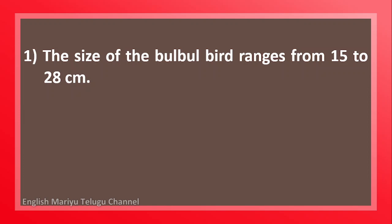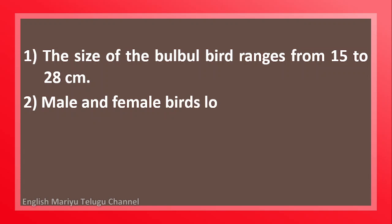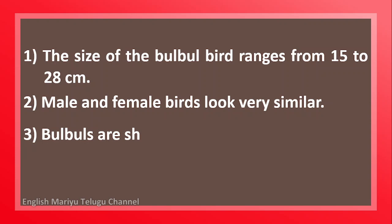The size of the bulbul bird ranges from 15 to 28 cm. Male and female birds look very similar. Bulbuls are short-necked birds.